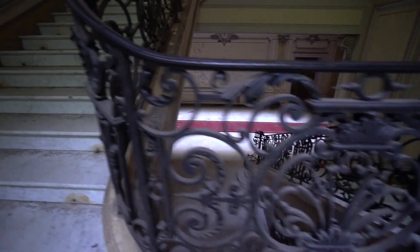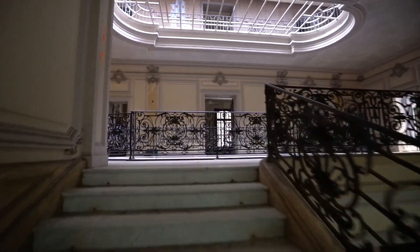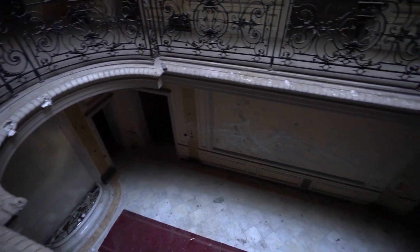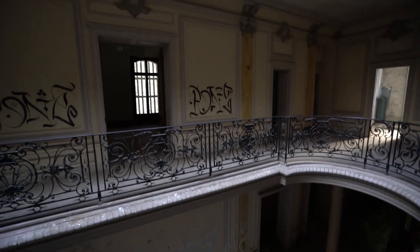Up we go. You can see the bottom floor from here. By the way guys, I just took the dopest picture of this place — go check it out on my Instagram, that's Deed Ronin. It's pretty dark in this mansion and I don't have a flashlight, but I actually do like this natural lighting that my camera gives.